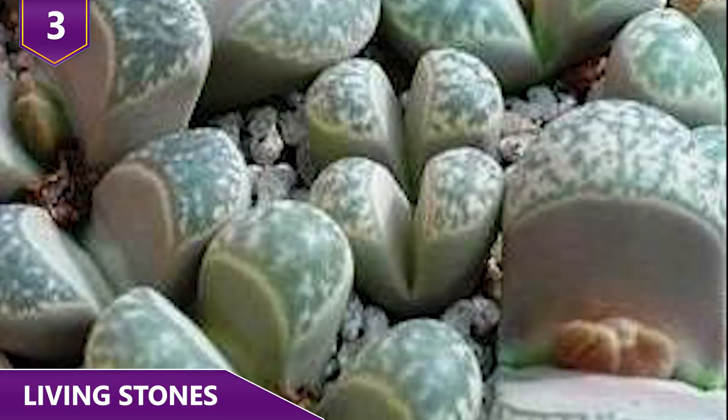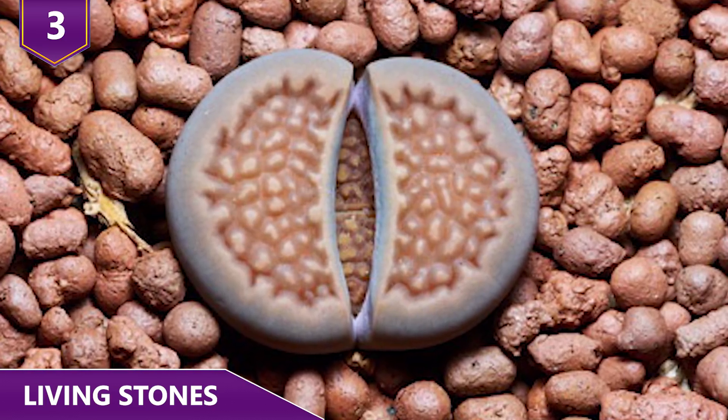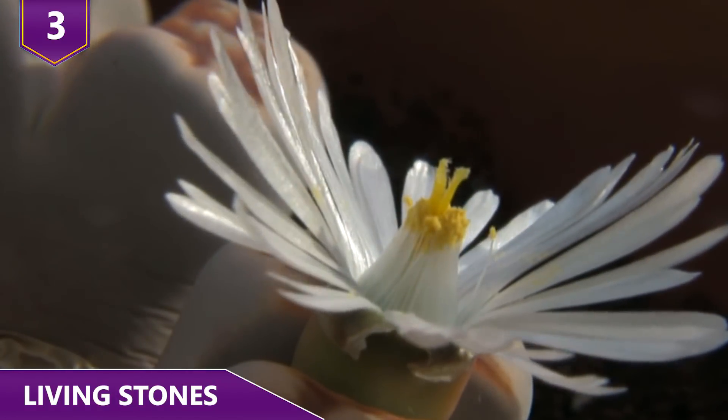Living stones spread sideways, and one plant may have the appearance of several stones. The best part about these plants is that if you decide to put them in your house, they really don't require much attention — perfect for those people who are hardly home or who just want a cool plant.